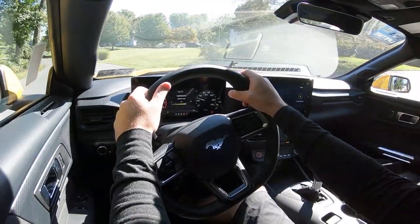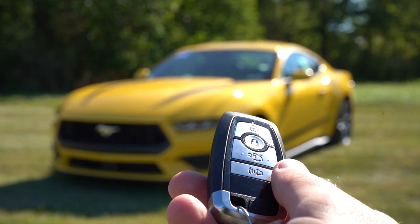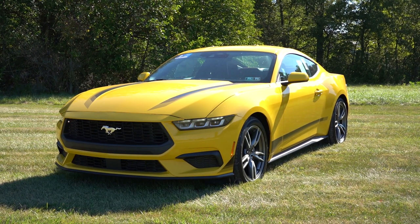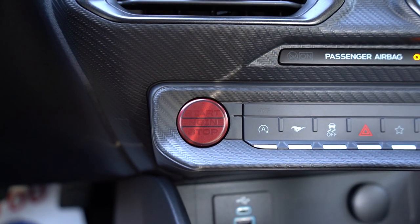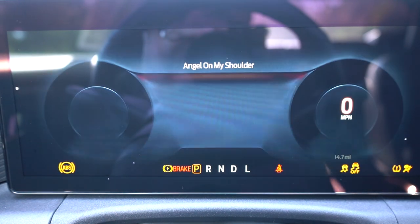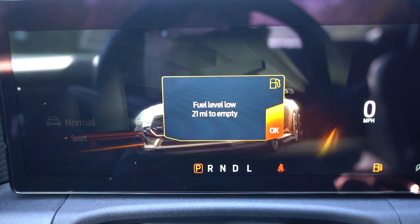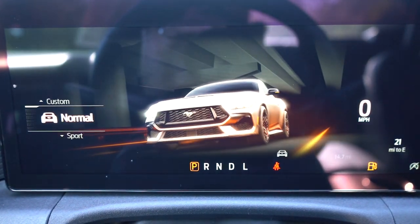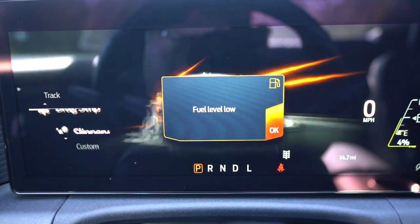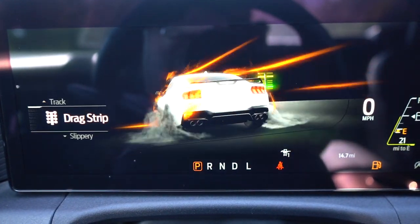Moving to startup — the key has a Mustang logo on one side, and on the other: lock, unlock, and the trunk release button. Remote start is available for the premium; it's all keyless entry with a push-button start. Just put your foot on the brake and press that bright red engine start button by the driver's right knee. One of my favorite changes for the seventh generation: a 12.4-inch digital gauge cluster that comes standard on every single trim level of the EcoBoost. When you change drive modes, it shows a nice graphic. It also shows steering sensitivity mode, outside temperature, and miles to empty.